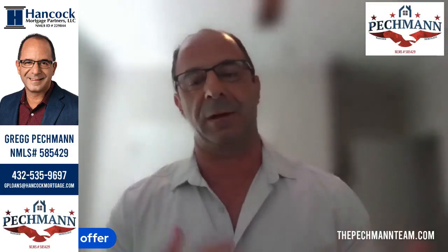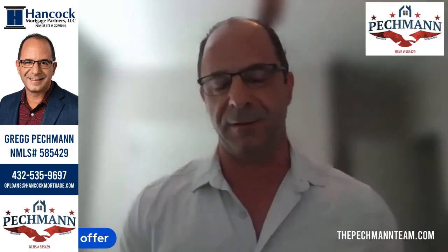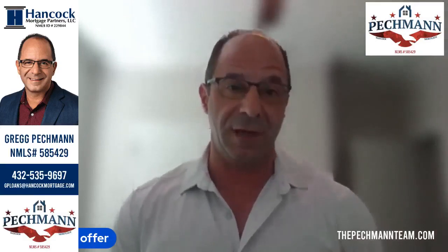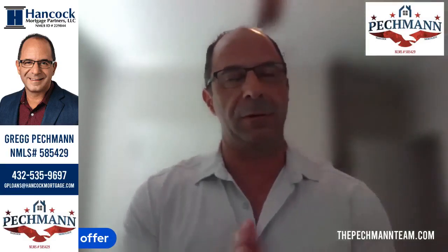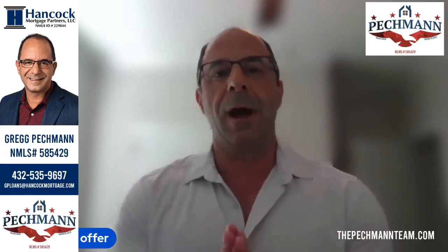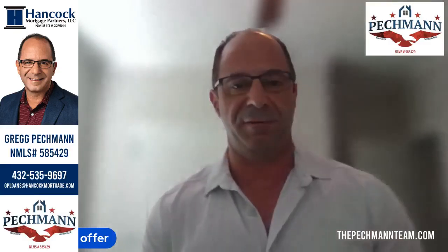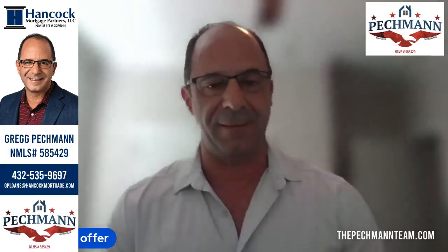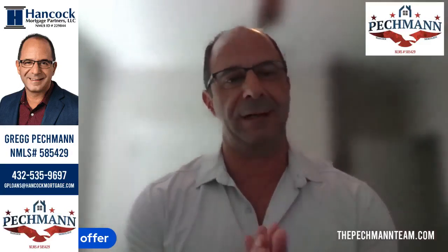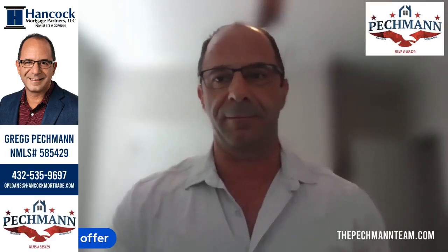We get these all the time. We have a special name for them called SOS loans — that's where they basically go to a different lender and then all of a sudden it blows up on them. We just got about two of those last week. So we're always looking for different advantages. I'm going to be doing a lot more educational videos like this and show you some forms that you can present with your offers. Let me know if you've got any questions and we will go from there. Talk to you soon.